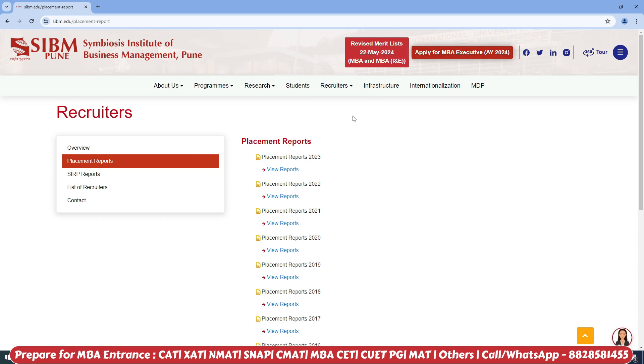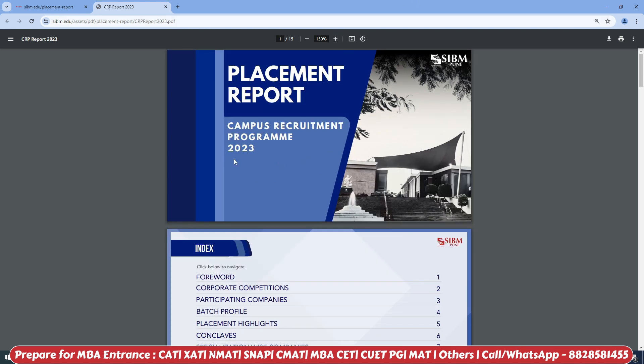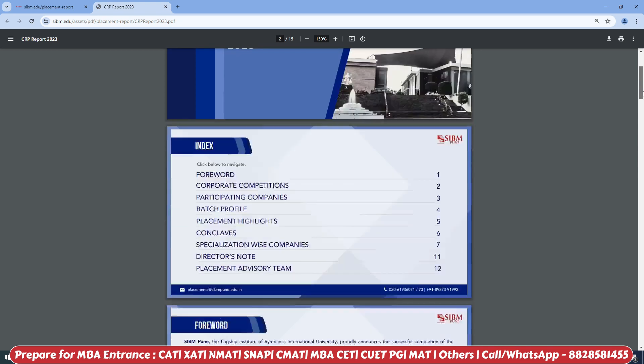A little time ago, the placement reports were only showing 2022 data, but now the data for 2023 is out. Click on View Reports to open the PDF. This is the Campus Recruitment Program, also known as CRP-2023. Scroll down.